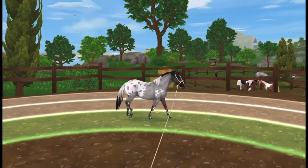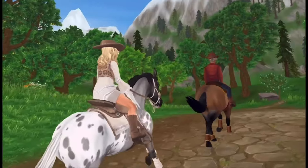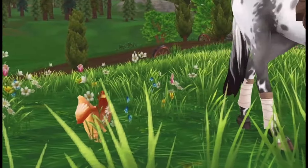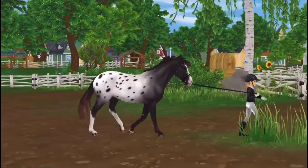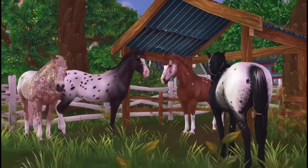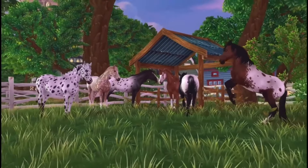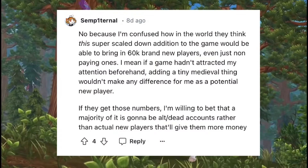The last thing I want to do for the video is show you some other players' thoughts and opinions on Star Stable doing the 60k new player recruitment thing over on their Instagram for a supposed great award. It has caused some serious controversy yet again, so let's get into some of the opinions people have about it.